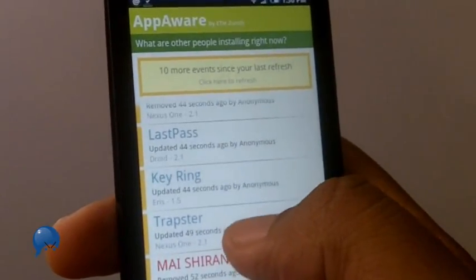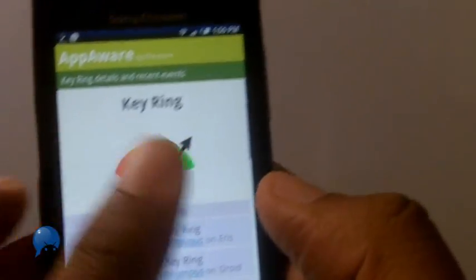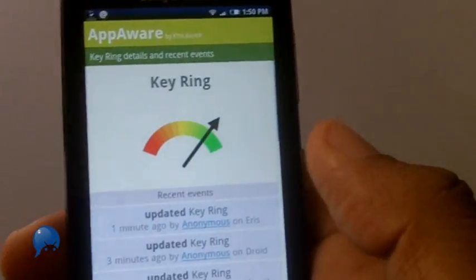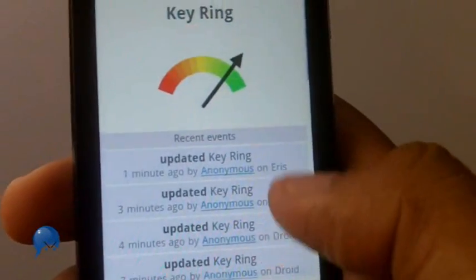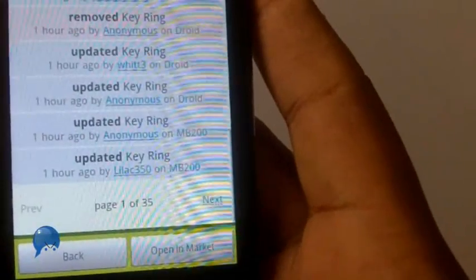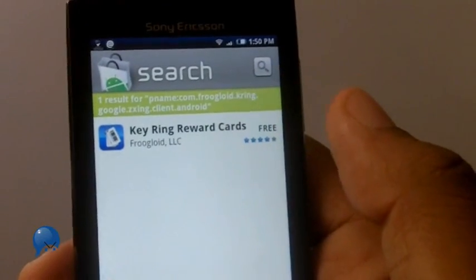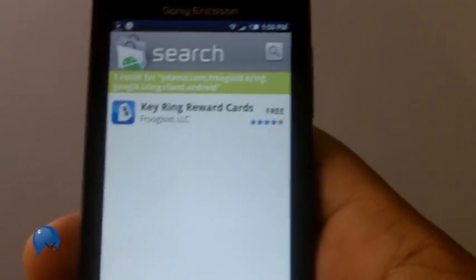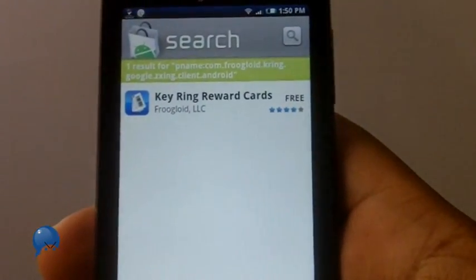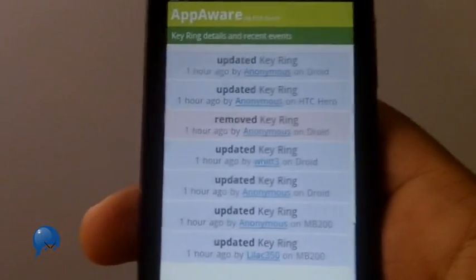People are installing Keyring - why is that? When you click on it, this little meter will tell you how hot an app is at the moment, and you can see what type of phones people are using. If it's interesting to you, click 'Open in Market' and it brings you to that app's entry in Android Market, where you can decide if you want to get it for yourself.